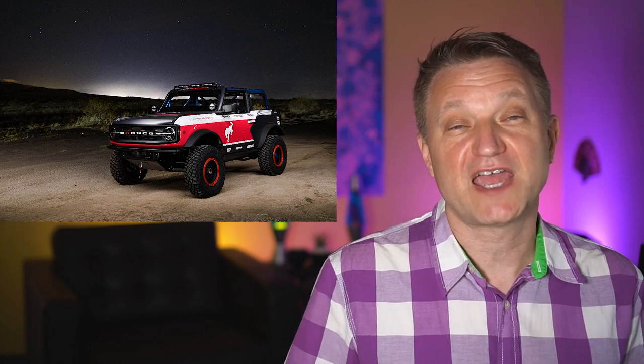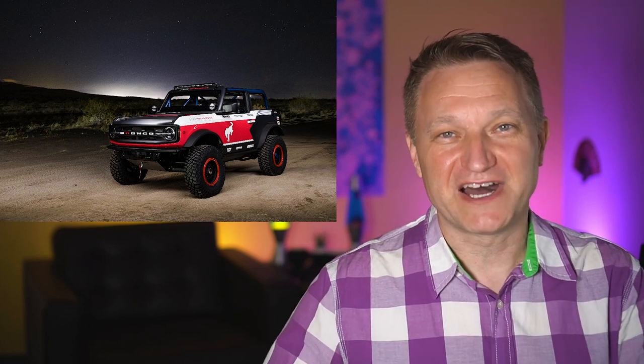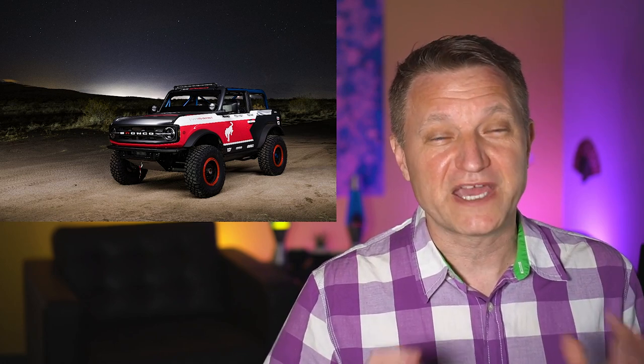Ford is sponsoring and competing at the King of Hammers, a race held in Johnson Valley, California — it's happening right now. Today Ford unveiled a new version of the Bronco. There's some good news and some bad news: the bad news is you won't be able to buy it any time soon. The good news is Ford is building this as a race vehicle, putting a real emphasis on off-road performance, durability, and making it competitive.